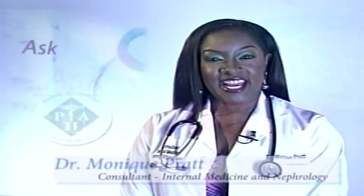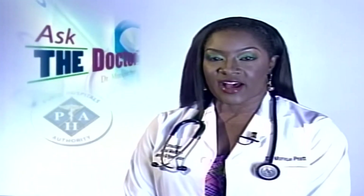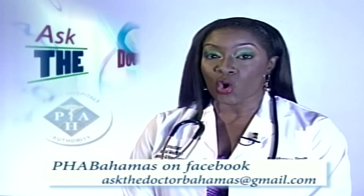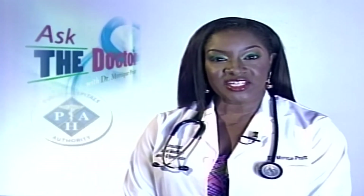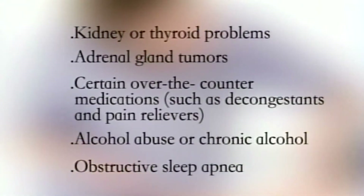It's time now for Ask the Doctor. Hi, I'm Dr. Monique Pratt. Welcome. Today we'll discuss a bit more on the question Sammy recently asked regarding hypertension. For most adults, we never determine the cause of high blood pressure. This type, called essential or primary hypertension, tends to develop gradually over many years. Some people have high blood pressure caused by an underlying condition. This type is called secondary hypertension and tends to appear suddenly and cause even higher blood pressures. Various conditions and medications that can lead to secondary hypertension include kidney or thyroid problems, adrenal gland tumors, certain over-the-counter medications such as decongestants and pain relievers, alcohol abuse or chronic alcohol use, or obstructive sleep apnea.